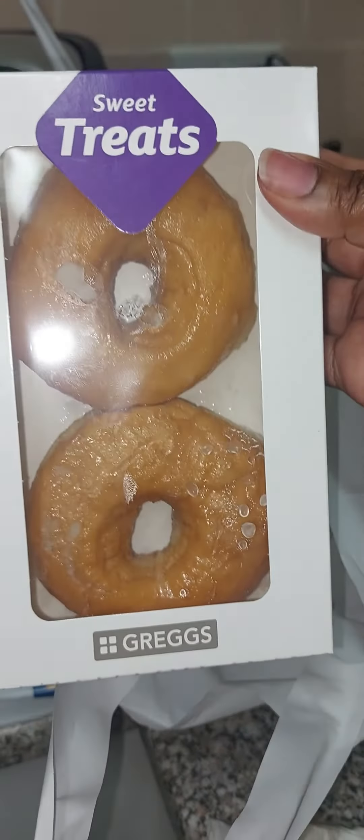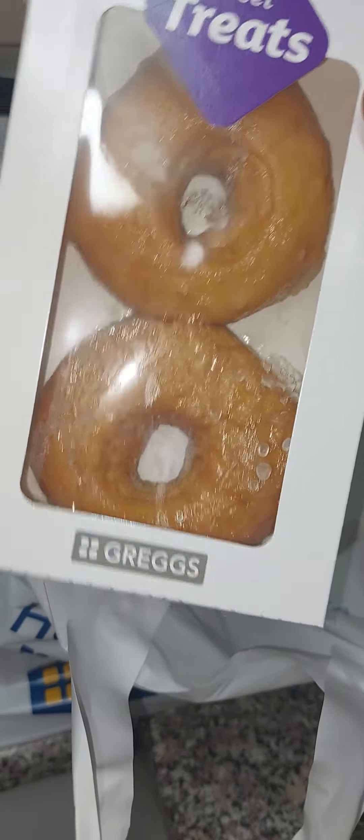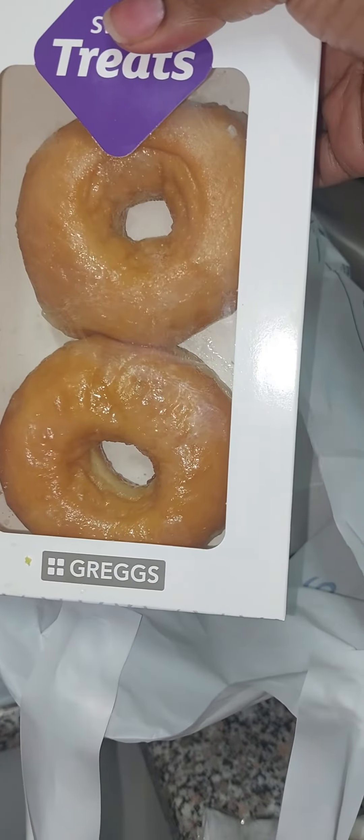Yum yums — I got two of those. Some glazed donuts — I got two of those as well. And my next yum yum.